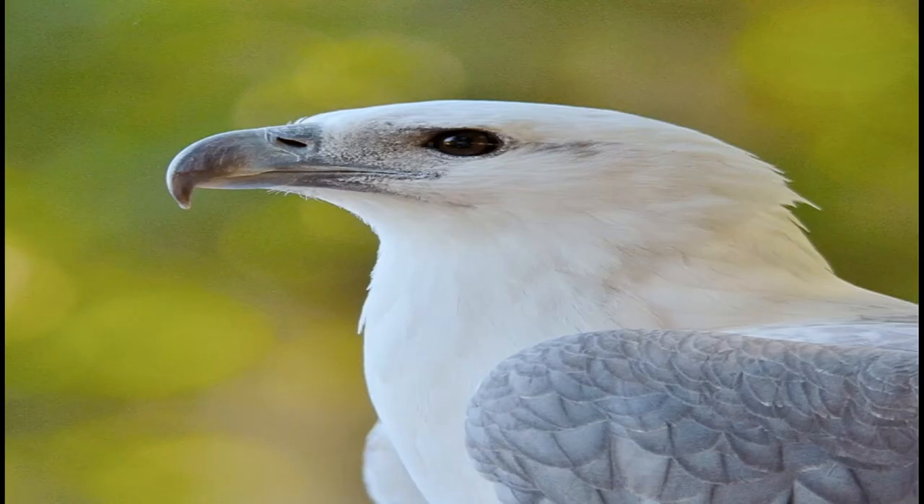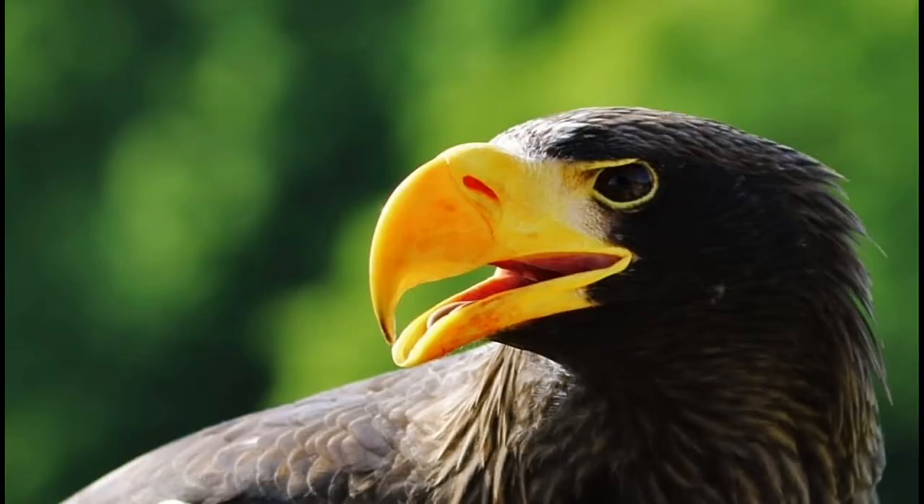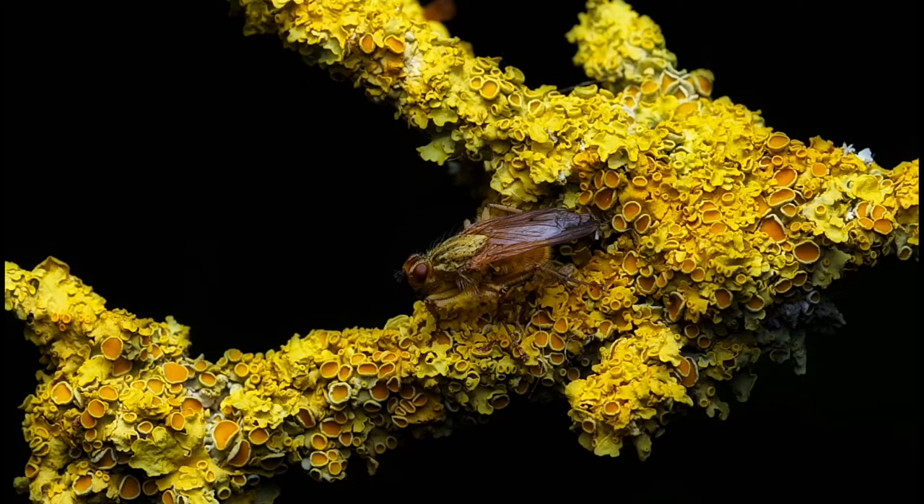In summer, the Tundra's pools and rich spots are a magnet for birds. The Stellar Sea Eagle is one of the top predators.